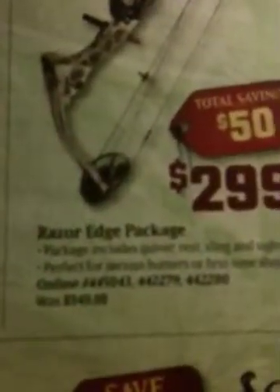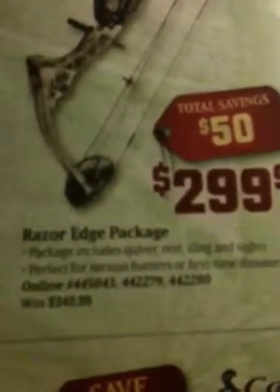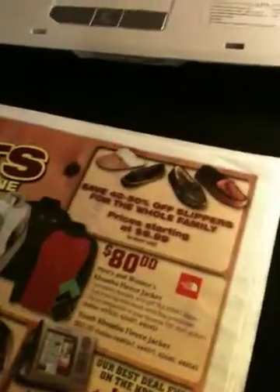Without the cleaner it would be $259. Now, the other thing I might get is a bow — the Diamond Razor Edge. It comes with a package that includes a quiver, rest, sling, and sights. It's perfect for serious hunters or first-time shooters. It's only $299 here; that was the sale price around Thanksgiving time.